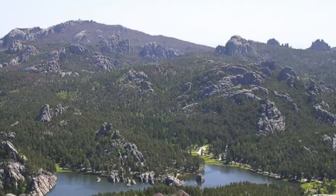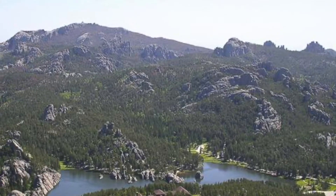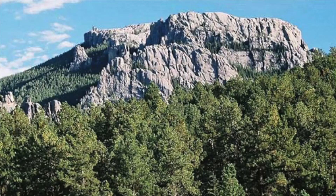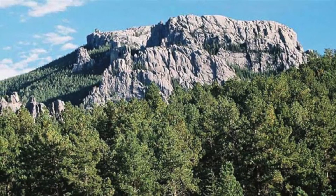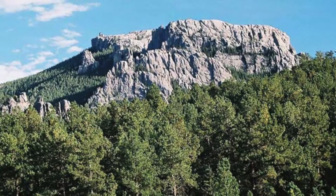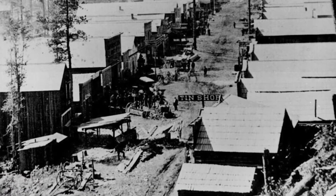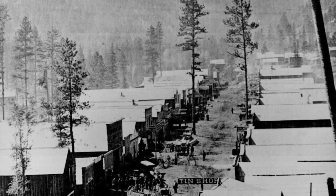The Black Hills get their name from the dark hue they have because of the evergreen trees that grow in this area. Such trees include ponderosa pine, Black Hills spruce, and Rocky Mountain juniper. This was also a major timber harvesting region.